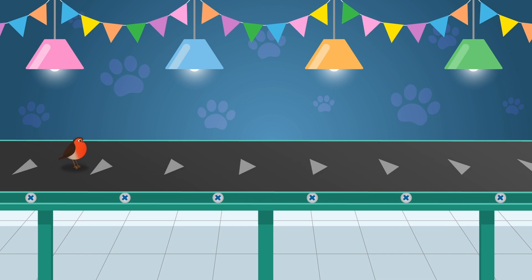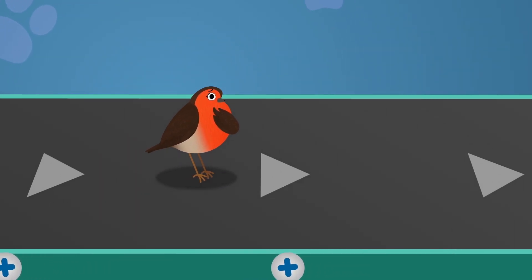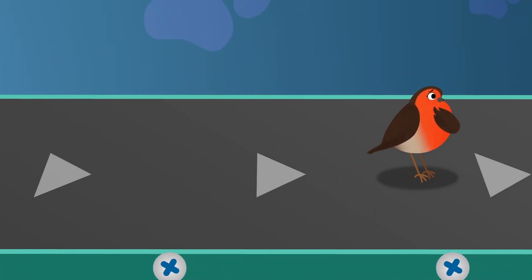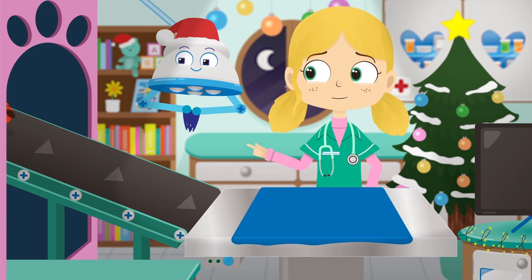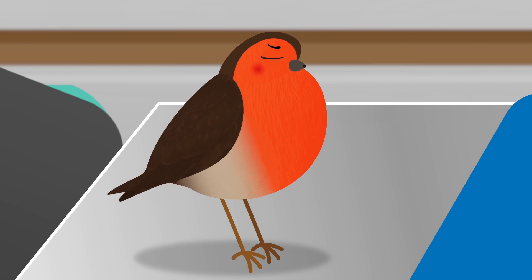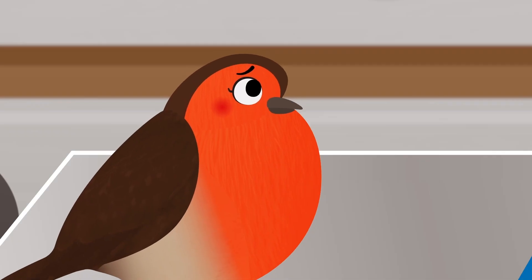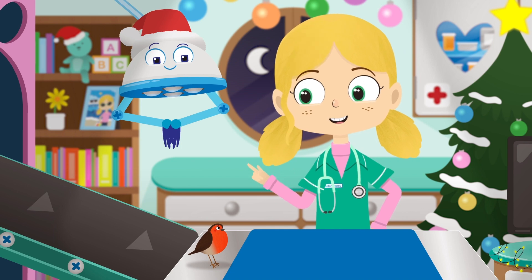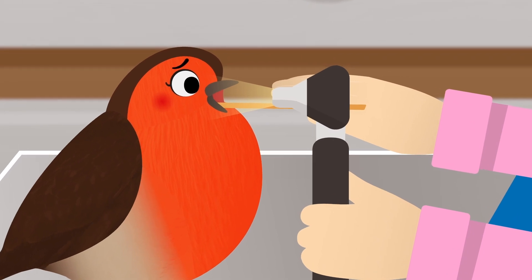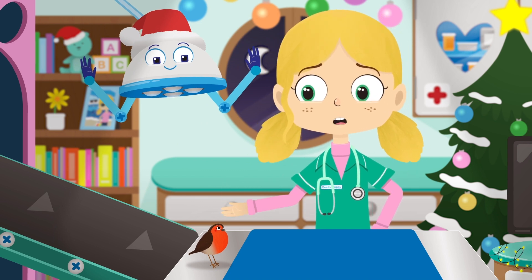Here comes Twinkle the Robin. You can tell a Robin by their beautiful red feathers on their front. Sometimes they're called Robin Redbreasts and can be heard singing in your garden on Christmas Day. Twinkle, what seems to be the problem? Twinkle, I can't hear you — have you lost your voice? May I have a quick look at your throat please? Robins and other types of birds sing as a way of speaking to one another, just like humans do by talking. It looks like you've got a sore throat.